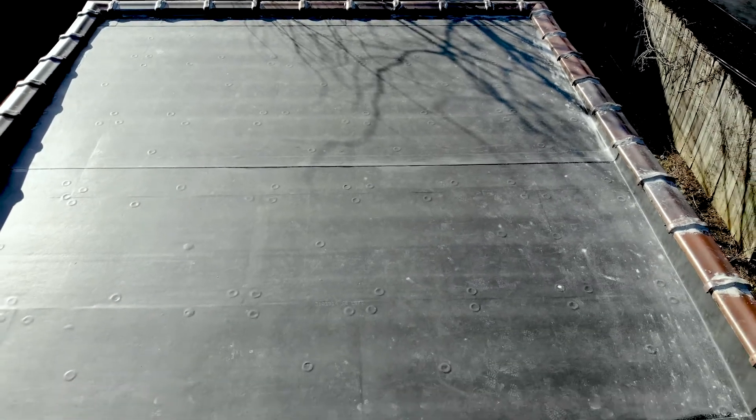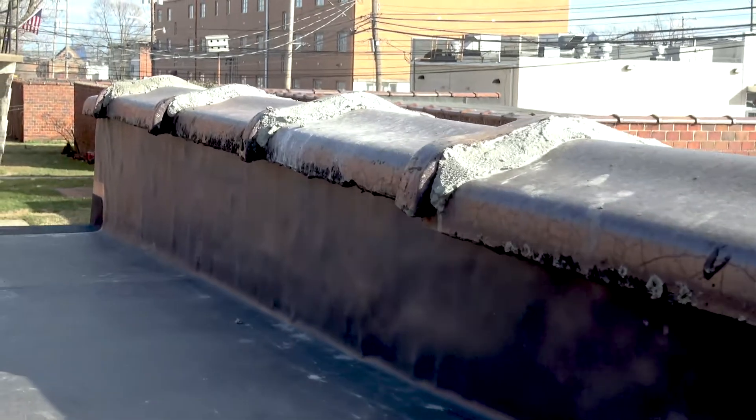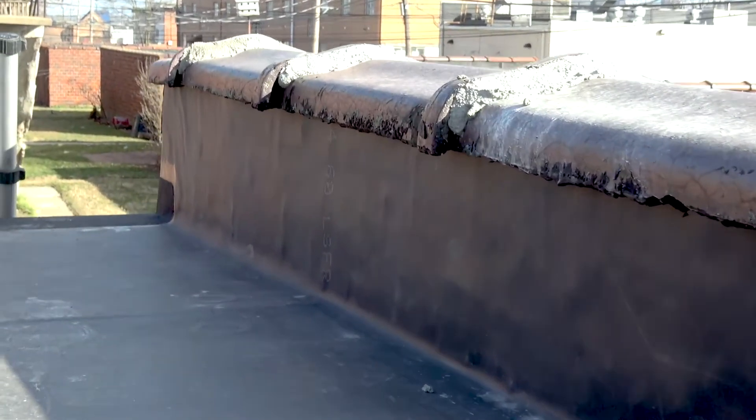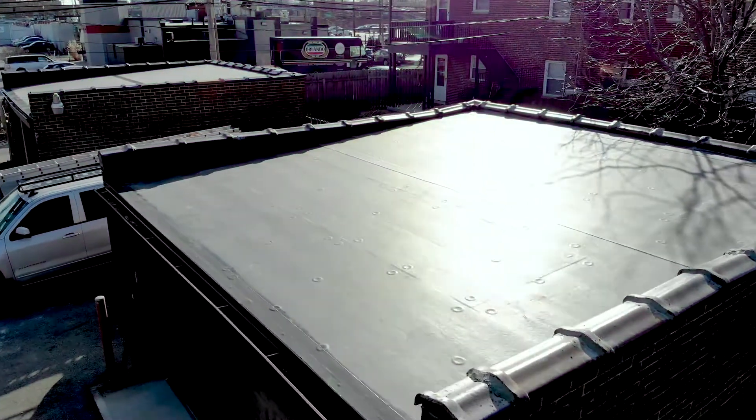We uninstalled and reinstalled the clay tile for the perimeter to allow not only consistency with the other units in the area, but with the historical aspect of it.